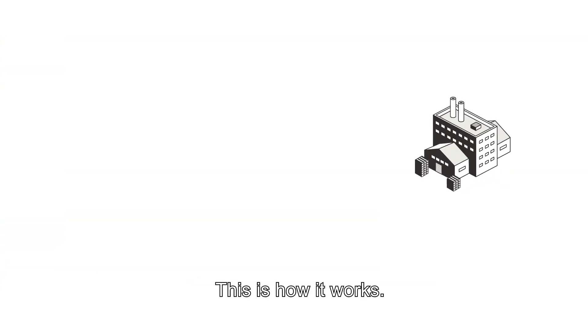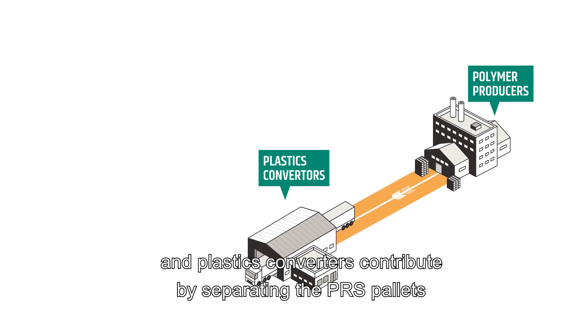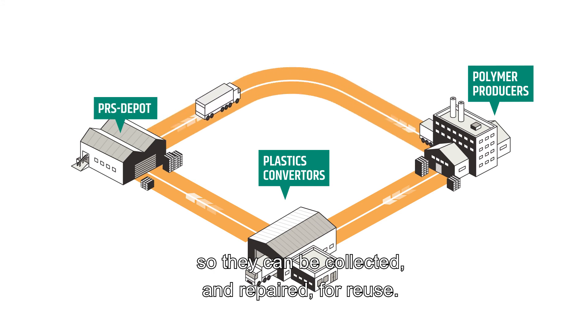This is how it works. Polymer producers provide us with the information on where they ship the pallets, and plastics converters contribute by separating the PRS pallets, so they can be collected and repaired for reuse.